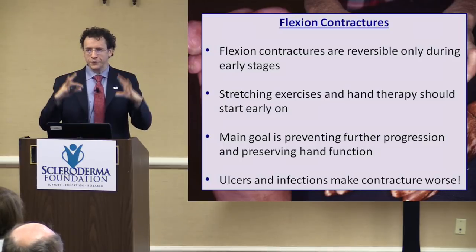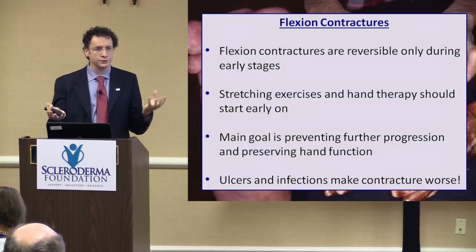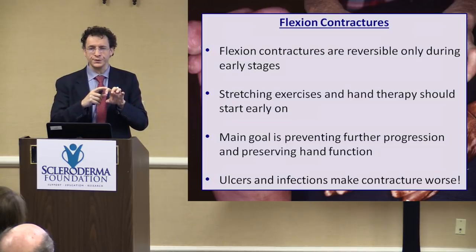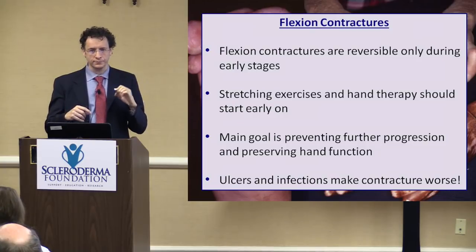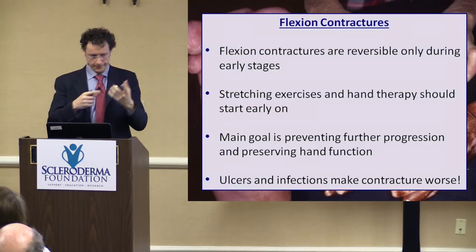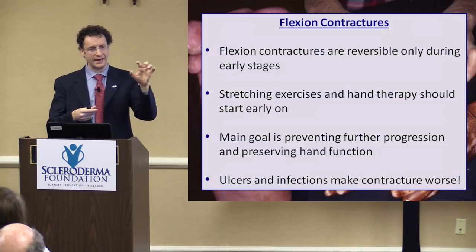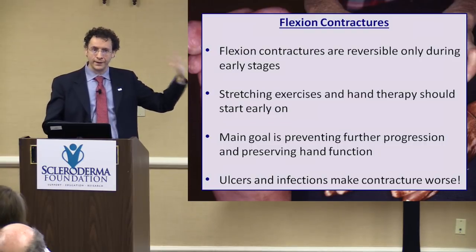The goal is to prevent further progression and to preserve as much hand function as you can. Keep in mind that if there are already some contractures and on top of that there are ulcers and infection, it will invariably make the contracture worse — because the infection can cause more scarring, and the fingertip ulceration means you won't use that finger much, so it gets stuck and curls even more. So once again, emphasis on preventing infection.